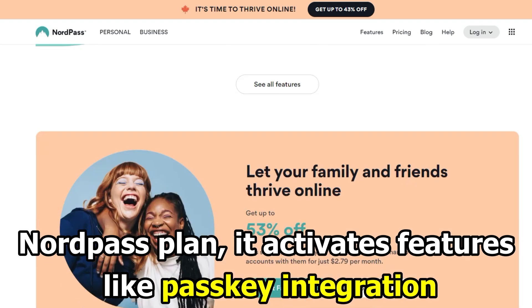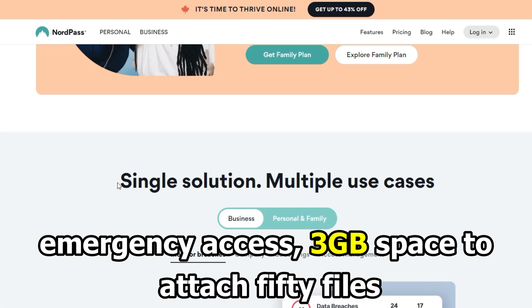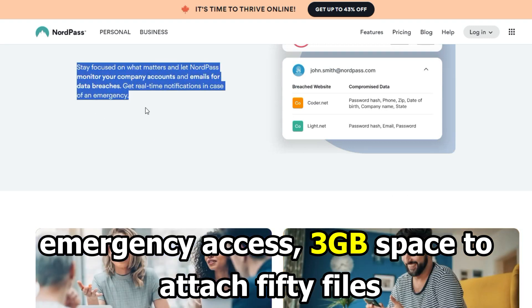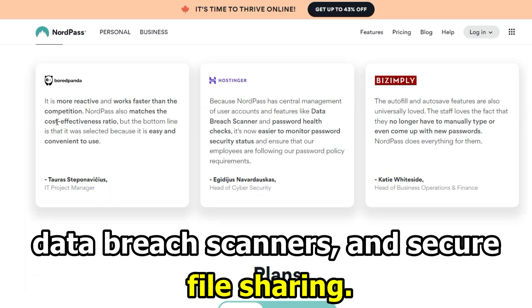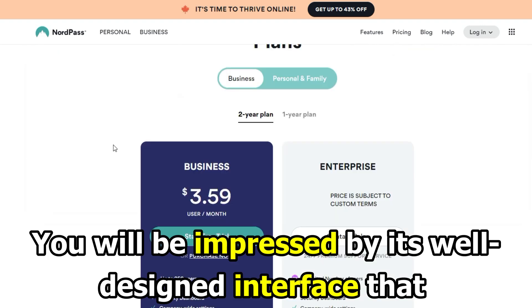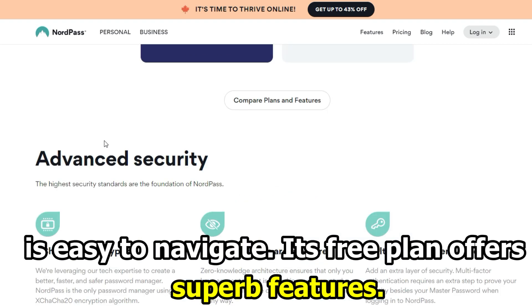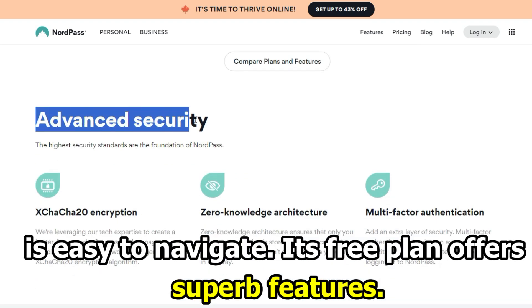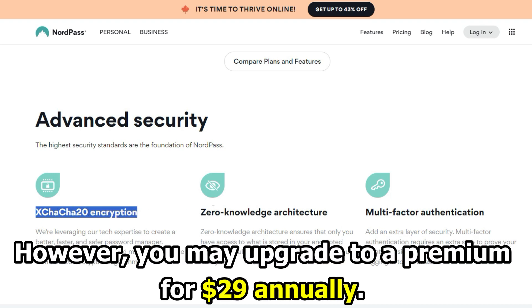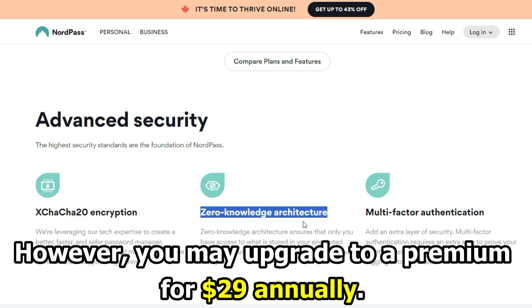For those opting for a premium NordPass plan, it activates features like passkey integration, emergency access, 3GB space to attach 50 files, data breach scanners, and secure file sharing. You will be impressed by its well-designed interface that is easy to navigate. Its free plan offers superb features; however, you may upgrade to a premium for $29 annually.